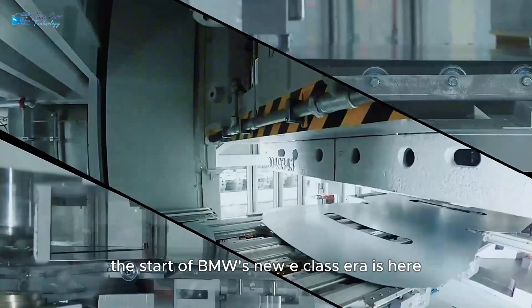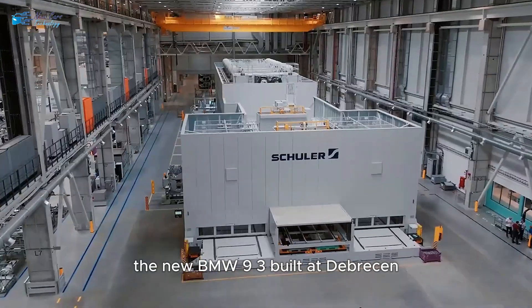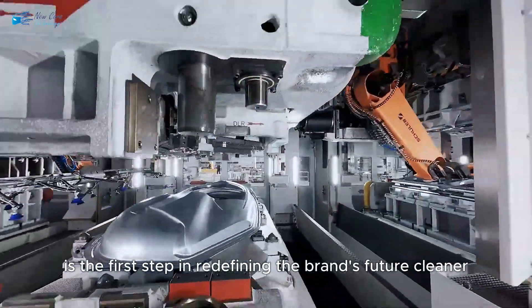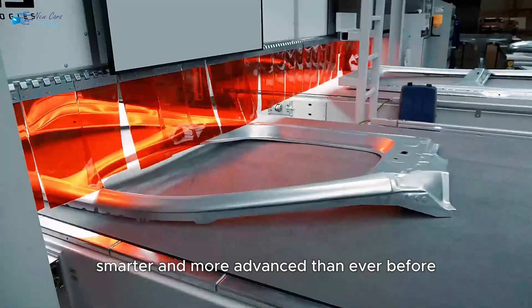So what does this all mean? The start of BMW's new Neue Klasse era is here. The new BMW 9.3, built at Debrecen, is the first step in redefining the brand's future — cleaner, smarter, and more advanced than ever before.